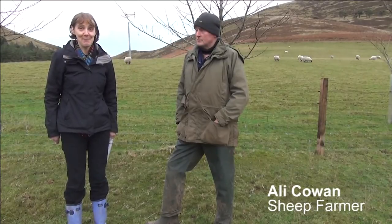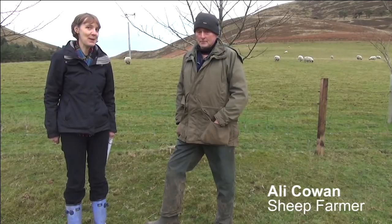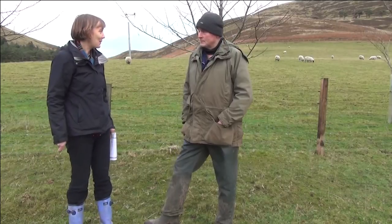Good morning. We are just outside Edinburgh, up in the hills with a farmer who looks after some sheep up here. Good morning, Alistair. Would you be able to explain to us what type of sheep you keep on this farm?